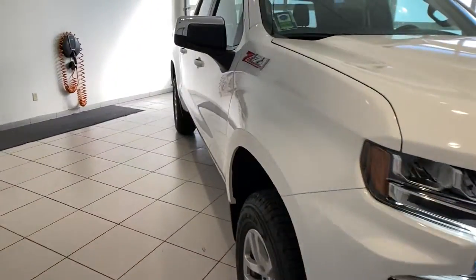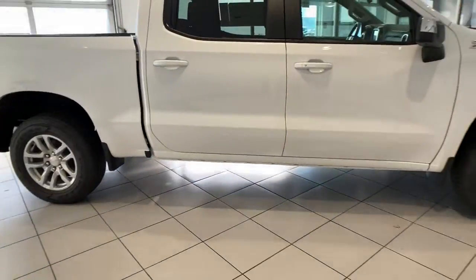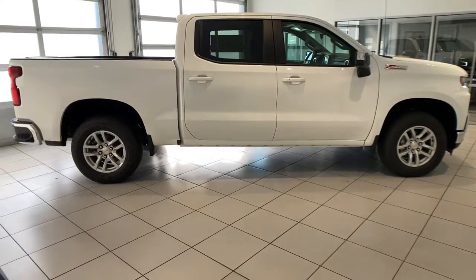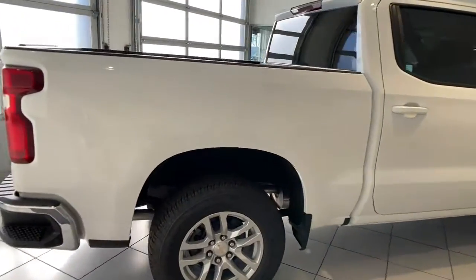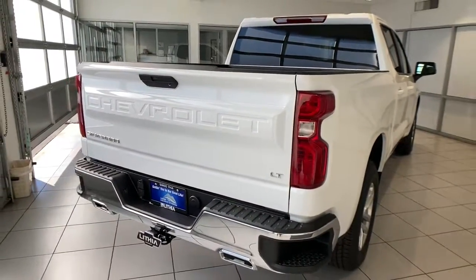The following are some of this vehicle's highlighted options: keyless entry, heated driver seat, iPod/MP3 input, remote engine start, 4x4, 8-cylinder engine, heated mirrors, backup camera, bed liner, and chrome wheels.